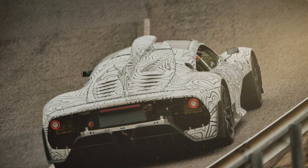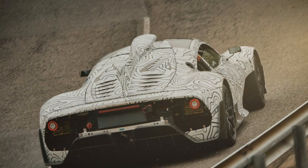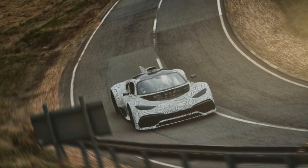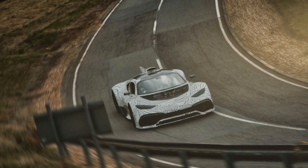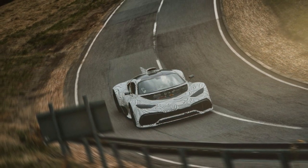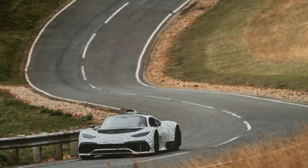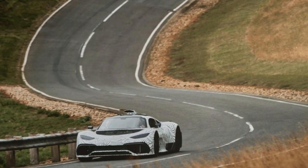Mercedes-AMG will only build 275 examples of this modern marvel, and even with a $2.7 million price tag, they're all spoken for. Production isn't expected to begin until 2019, so check back for more photos, footage, and info.